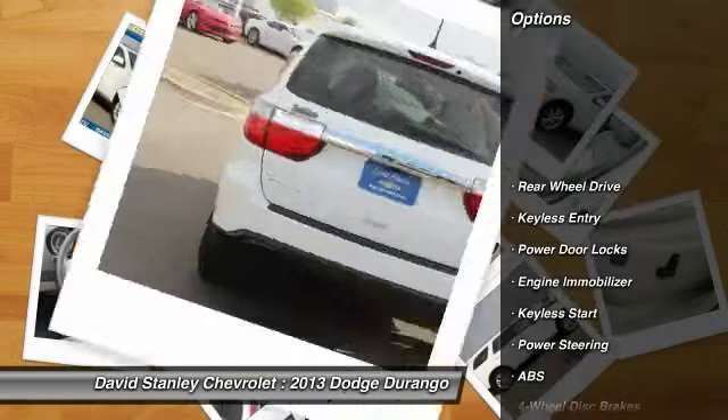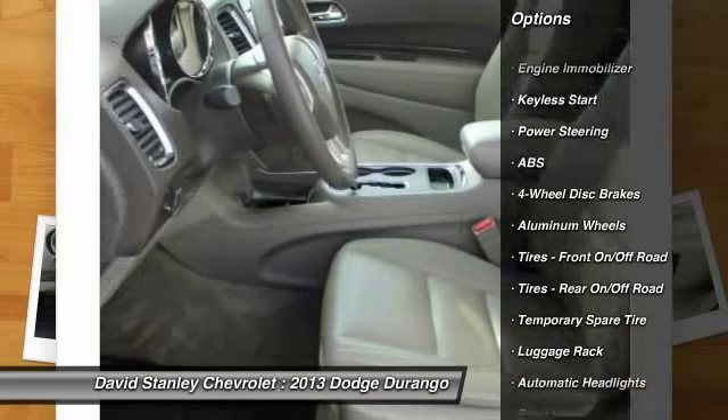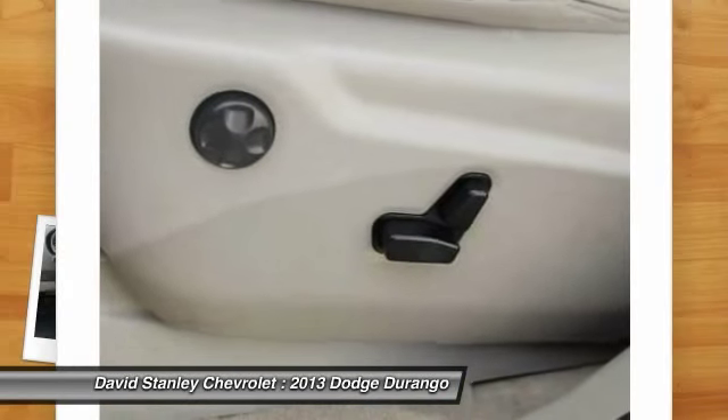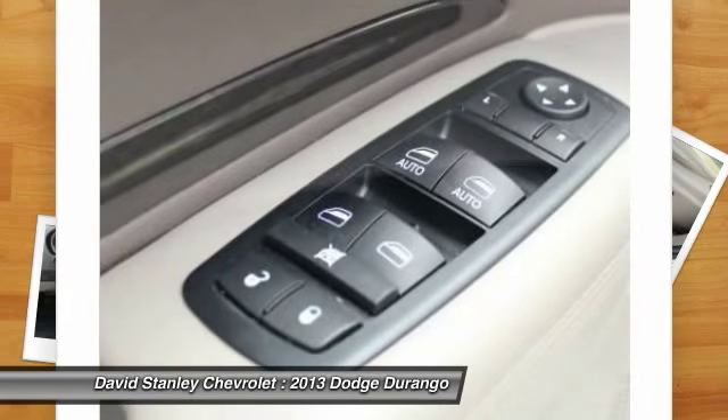Stability control, traction control, remote engine start, steering wheel audio controls, anti-lock braking system, power lift gate, power passenger seat, adjustable steering wheel, power steering, driver airbag.